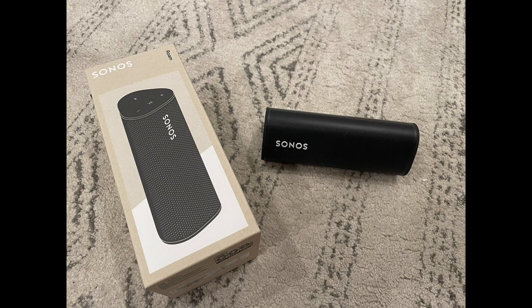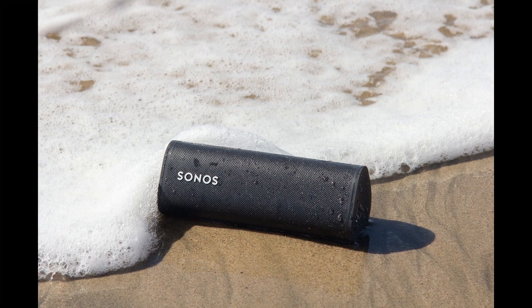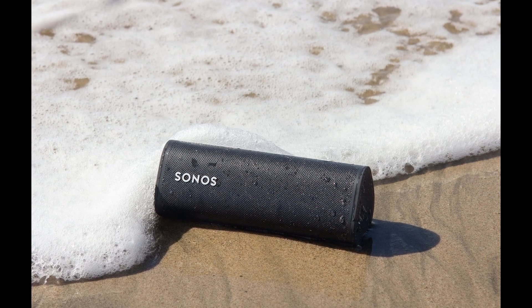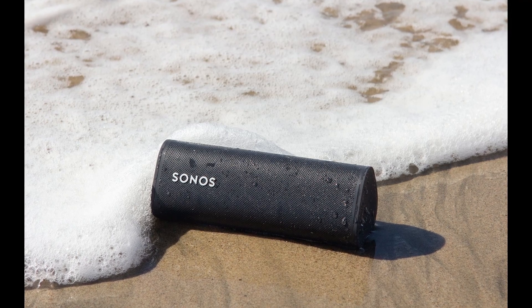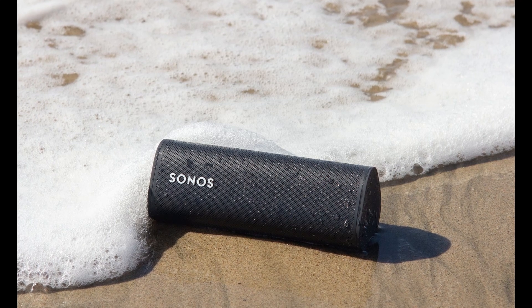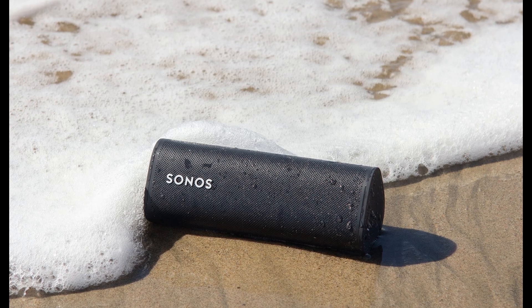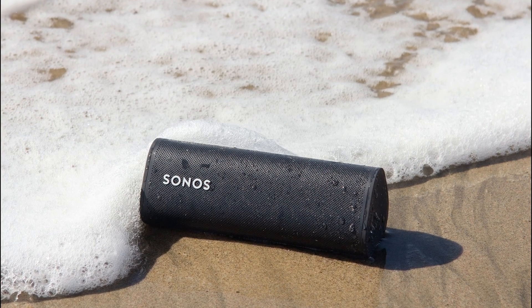The Sonos Roam seamlessly integrates with your existing Sonos system, allowing you to enjoy synchronized music in every room. Plus, with Bluetooth and Wi-Fi connectivity, you can stream music directly from your smartphone or connect to your favorite music services effortlessly. So whether you're at home, on the go, or exploring the great outdoors, the Sonos Roam delivers exceptional sound quality, durability, and smart features. It's the ultimate portable smart speaker that enhances your audio experience wherever you are.